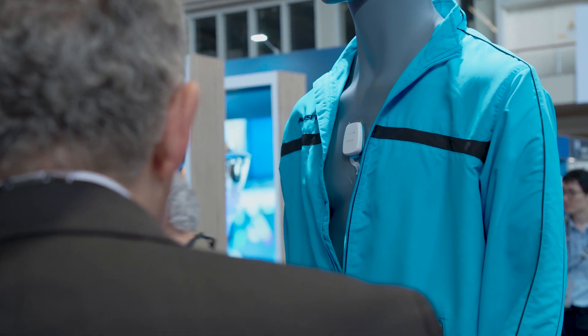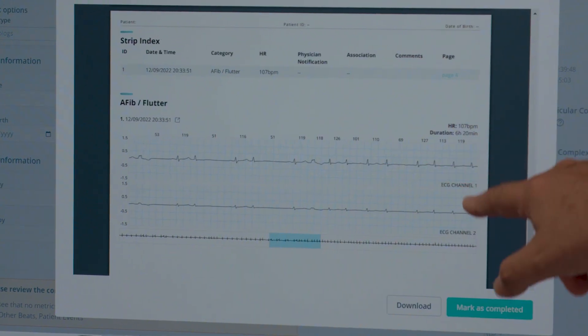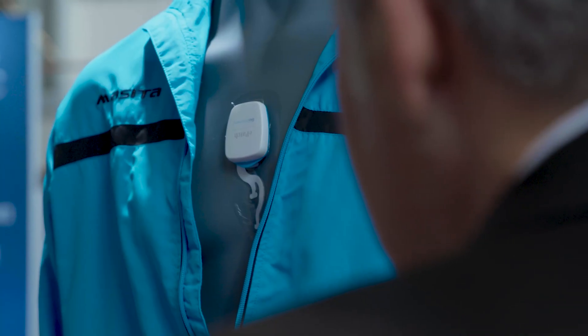Some of our recent studies show that our artificial intelligence is stronger at detecting ventricular tachycardia and atrial fibrillation, which is so important. And not only that, but we also reduce the analysis time by about 42% versus traditional algorithm solutions.